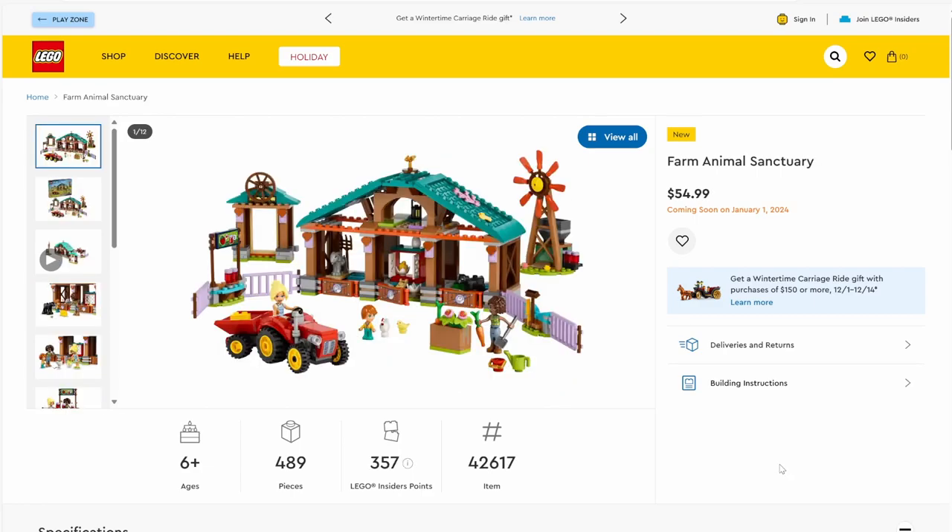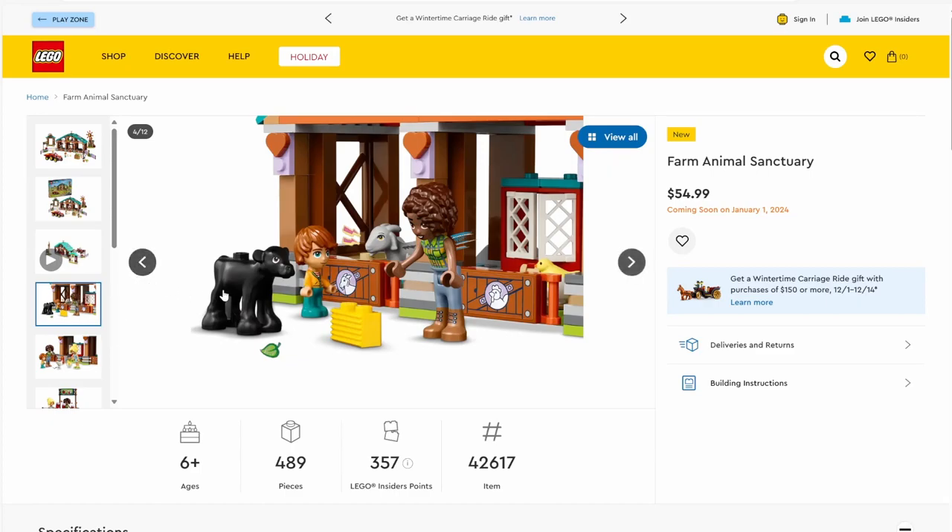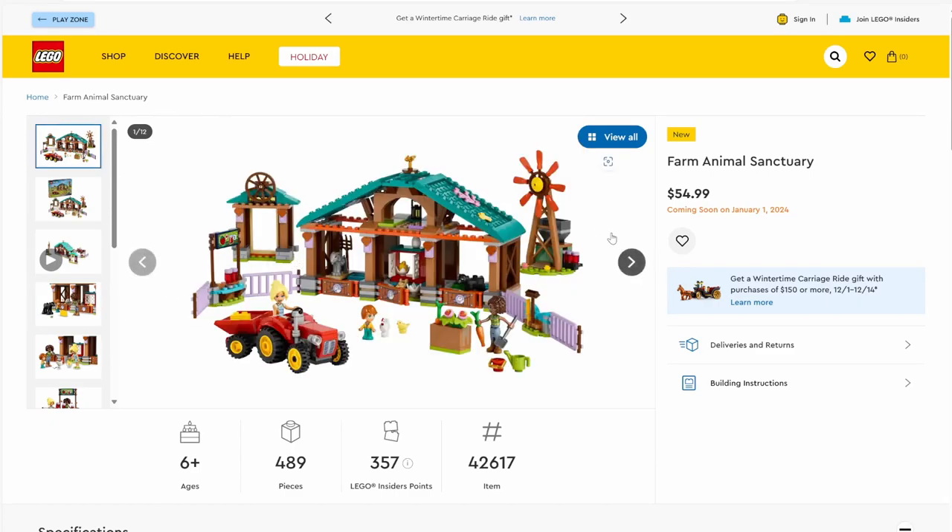Next up we have set number 42617, Farm Animal Sanctuary. This set has 489 pieces and will be retailing for $54.99. I can see a goat, a cow... my first disappointment is actually the amount of animals — we've got a chicken, a baby chick, a baby cow, and a baby goat. With the name Farm Animal Sanctuary, I was expecting more animals. That said, I do like the windmill in the background and the building itself looks pretty good. This would have been a great set to include a new animal piece.